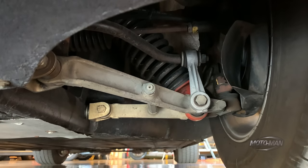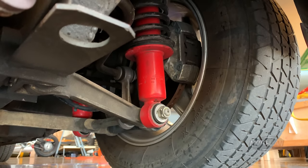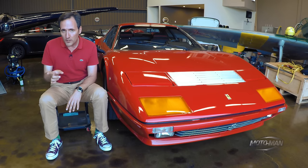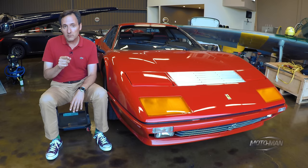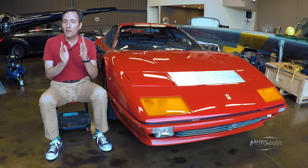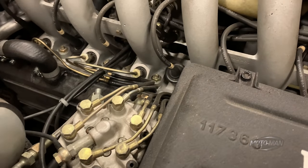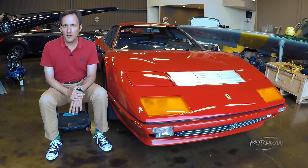They built the 365 GT4BB from '73 to '76 — that was a 380-horsepower carbureted engine. Then from '76 to '81 was the 512 BB, still carbureted. And then '81 to '84 was this: the 512 BBI. Same 5-liter flat-12, but now with Bosch fuel injection. Interestingly though, it had less horsepower than the carbureted car back in '73–'74 — it was 20 horsepower less.